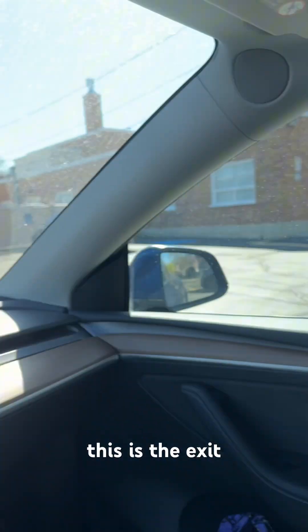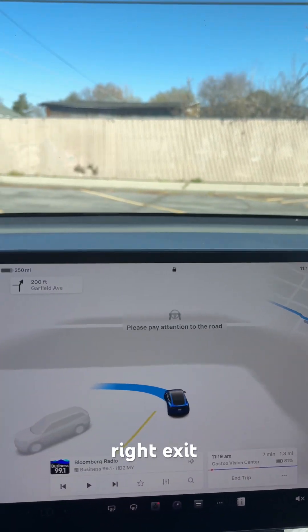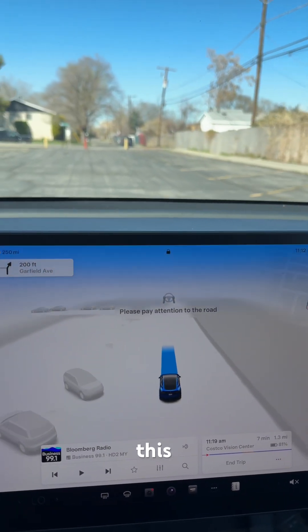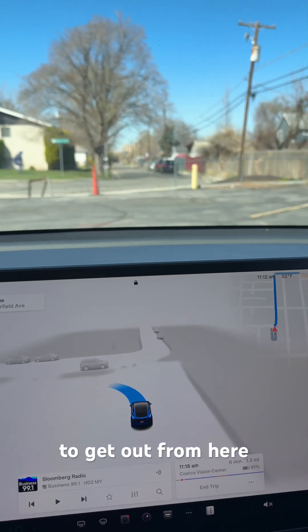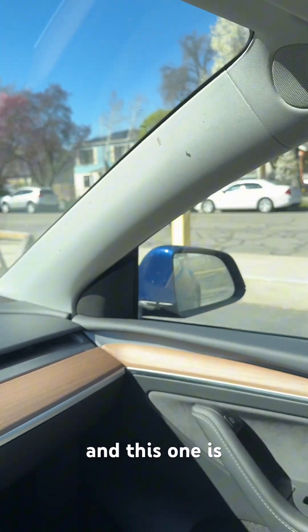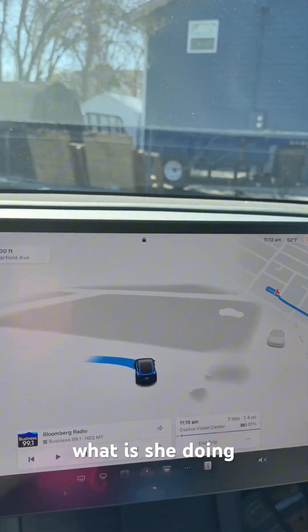This is the exit, the right exit. It tries to get out from here, but obviously it's closed. This one is closed as well. I'm not sure what it's doing.